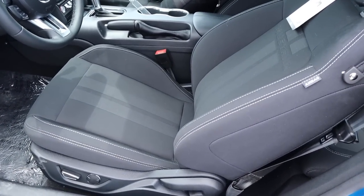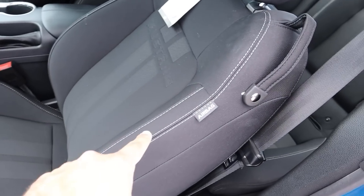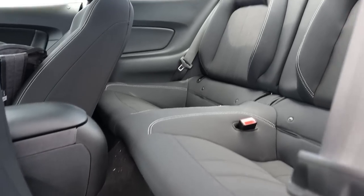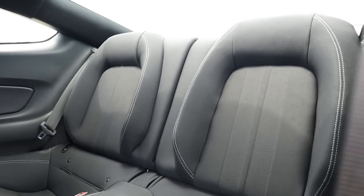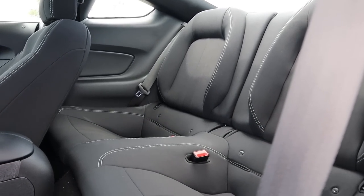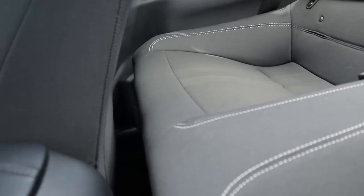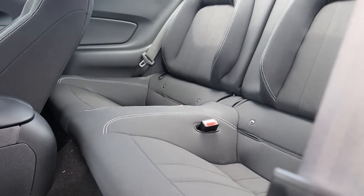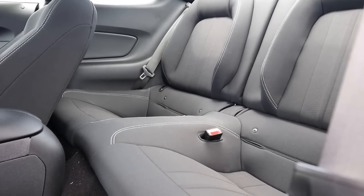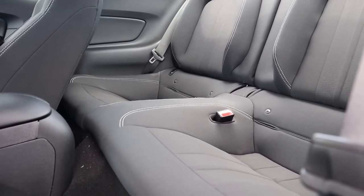The seats are actually power seats. This is kind of the entry-level cloth package on the interior, but you still get these nicely bolstered seats with contrast stitching. Looking at the back seats, the layout is identical to any Mustang — it's just the material that changes. Legroom is not really plentiful back there. I mostly used that space in my Mustang for storage and had the seats folded down most of the time so I could hear the exhaust better.